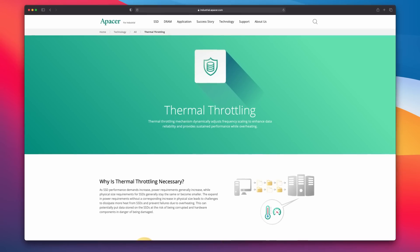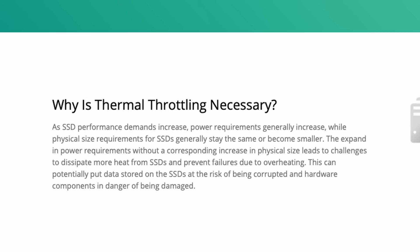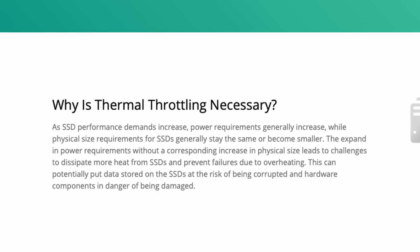Most people know that a CPU — or system on chip in this case — will slow down as heat builds up, and we call this thermal throttling. But your SSD does this too. If you work an SSD really hard, it inevitably gets hot, and as a protection, it will limit activity to ensure that temperatures don't get too high.